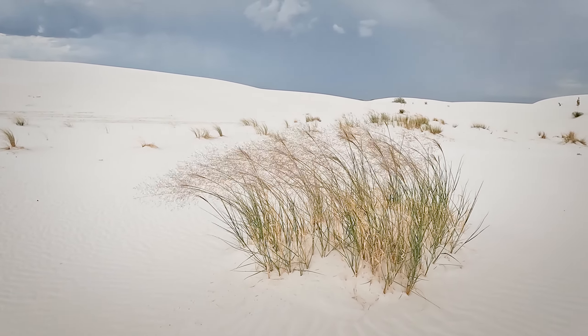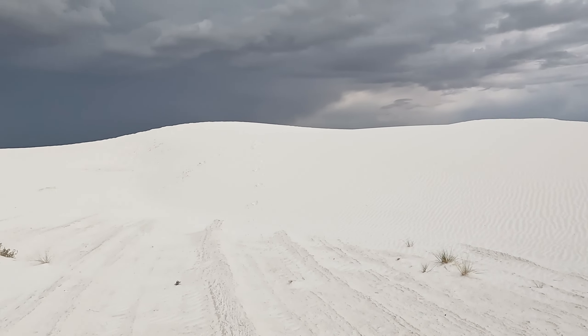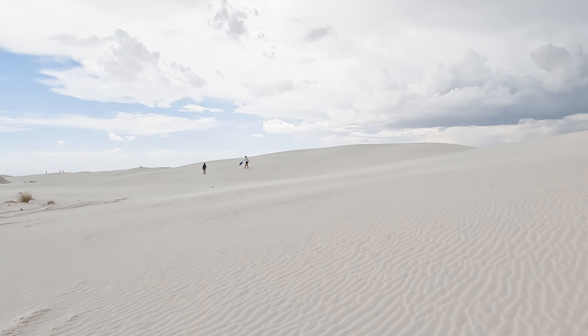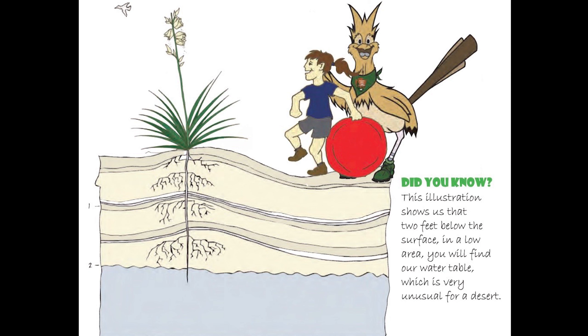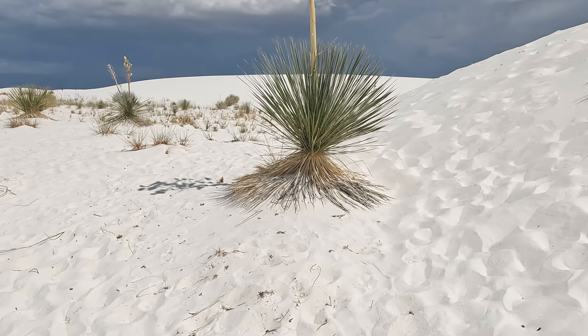Surprisingly for a desert climate, there's actually a lot of water in this park — you just can't see it. In fact, water is gypsum sand's secret ingredient. You cannot have sand dunes like these without it. These dunes are at nearly 100% humidity year-round, and groundwater is only a few feet under the dunes. This water acts like a glue keeping the gypsum sand dunes from blowing away entirely in this very windy place.